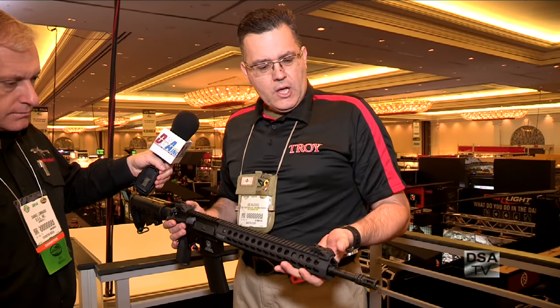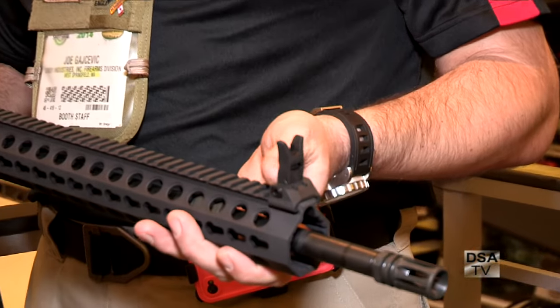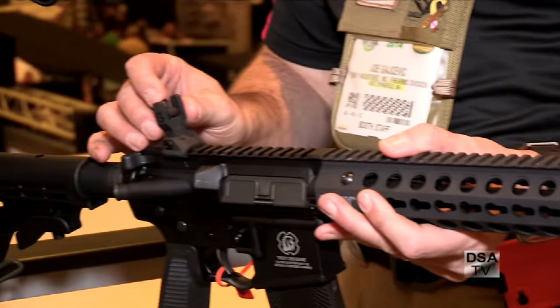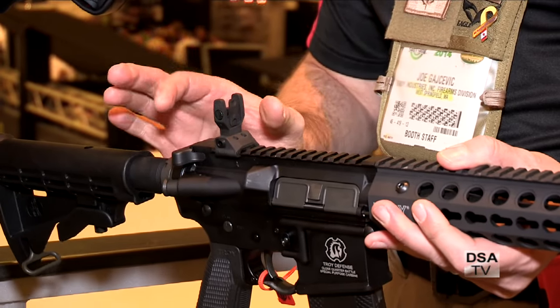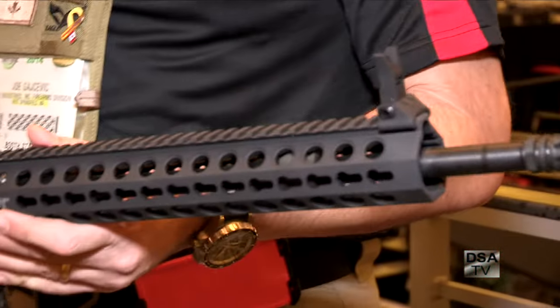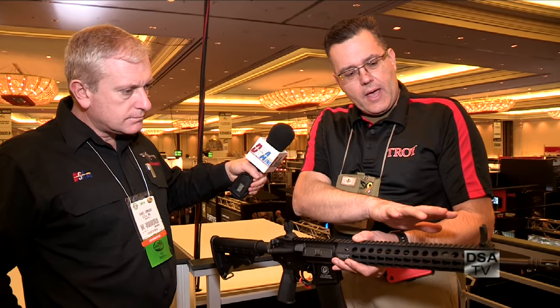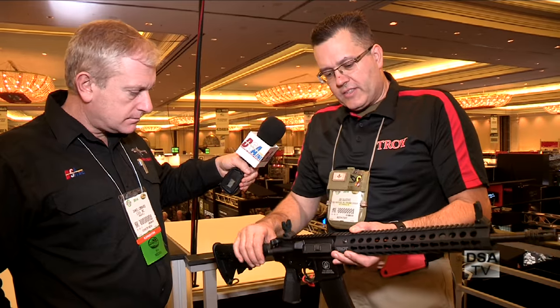I'm here with Joe from Troy Industries. We've got some cool new products — some new sights and a new rail system. We've got our brand new Alpha sights. We've eliminated the side clamps — they slide over the top, and two set screws secure them. They're spring-loaded front and rear. We've got an elevation wheel up front for the front post and a rear sight aperture. When you flip it to the further shooting position, it'll still lie flat without interfering with the process. These are available in 30 days — $150 for the front and rear set, available in standard M4 and HK front sight configurations.